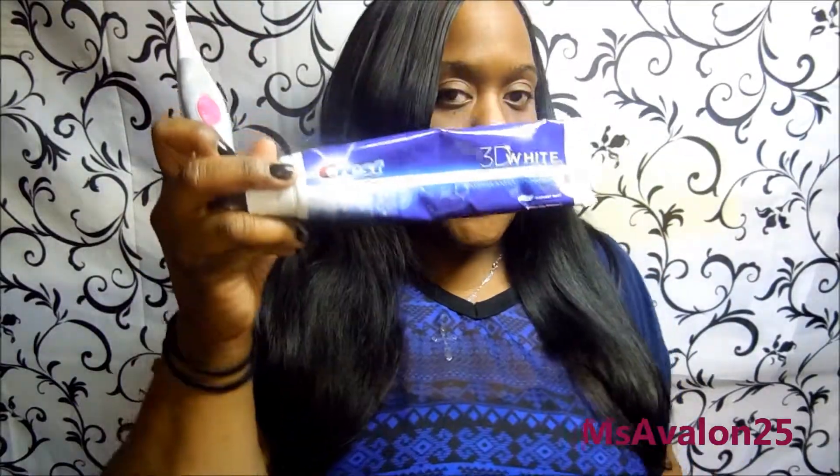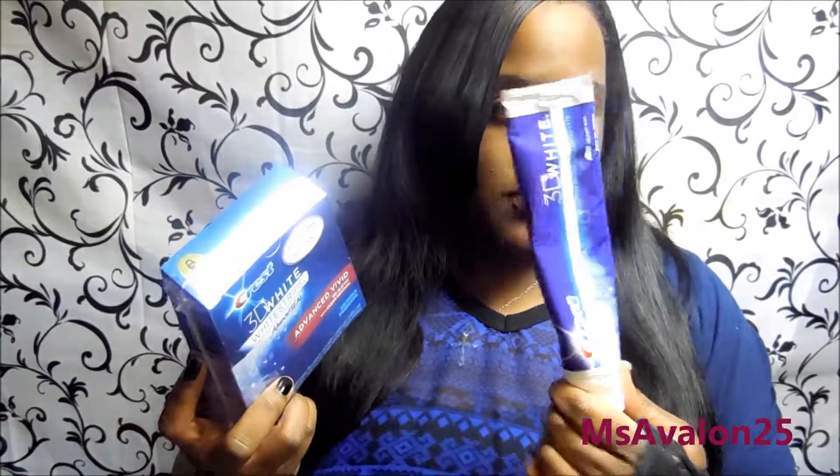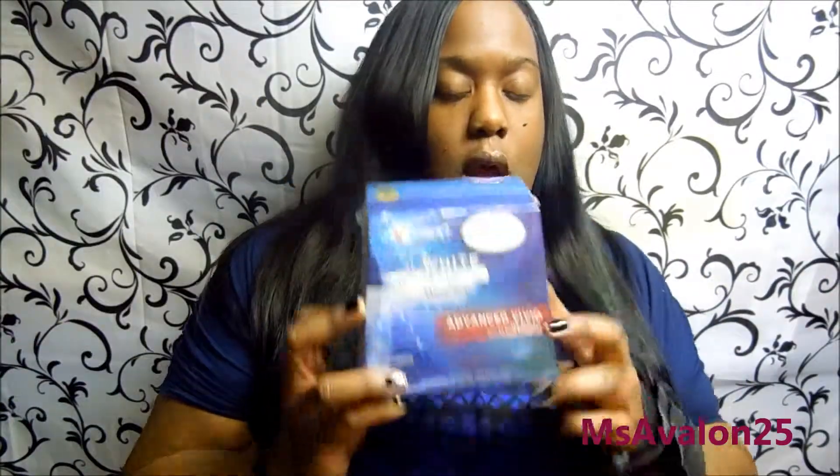They say the whole system is supposed to dramatically improve your teeth. This says it whitens 25 times better than the leading whitening toothpaste. I said, well, let me put it to the test because I'm already seeing some results with just the toothpaste and the mouth rinse, so let's see if the strips work too.